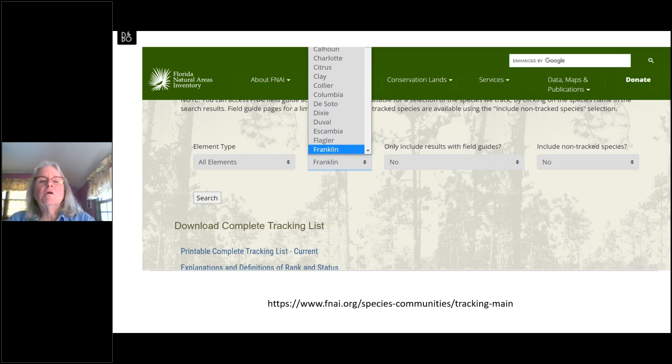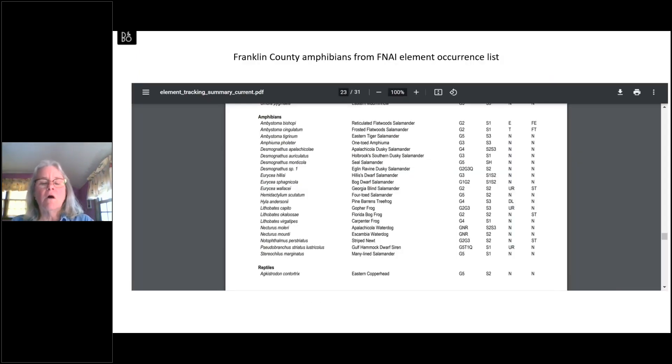The Florida Natural Areas Inventory also allows you to search by county for records of rare plants and animals. They tell you a rare plant or animal is present in an area without giving exact locations — so there's no conservation threat — but if you search Franklin County it will give you all the plants and animals with some kind of protected status. For example, I'm highlighting the amphibians from Franklin County. These kinds of lists are helpful because if you found something and are trying to identify it, it gives you a narrower list of what it's likely to be based on what has previously been found in the county.